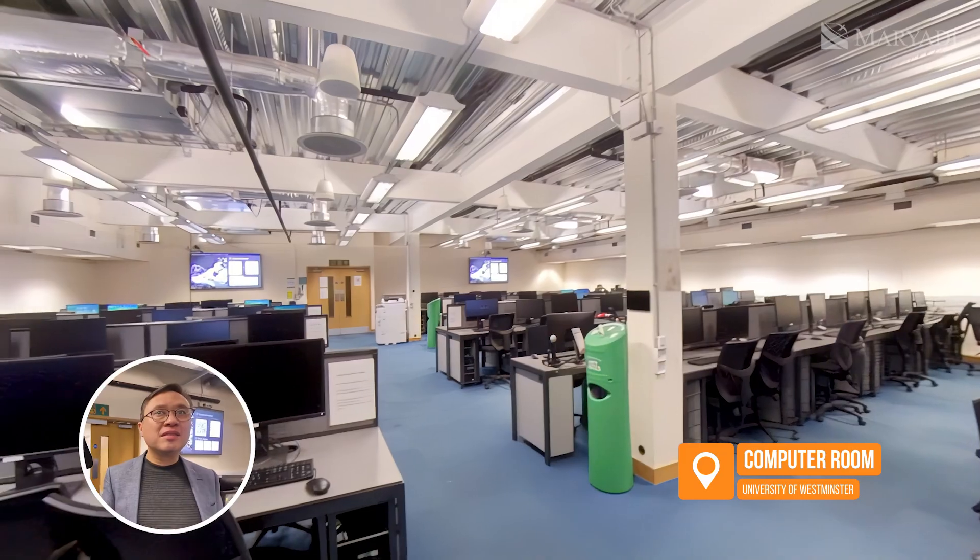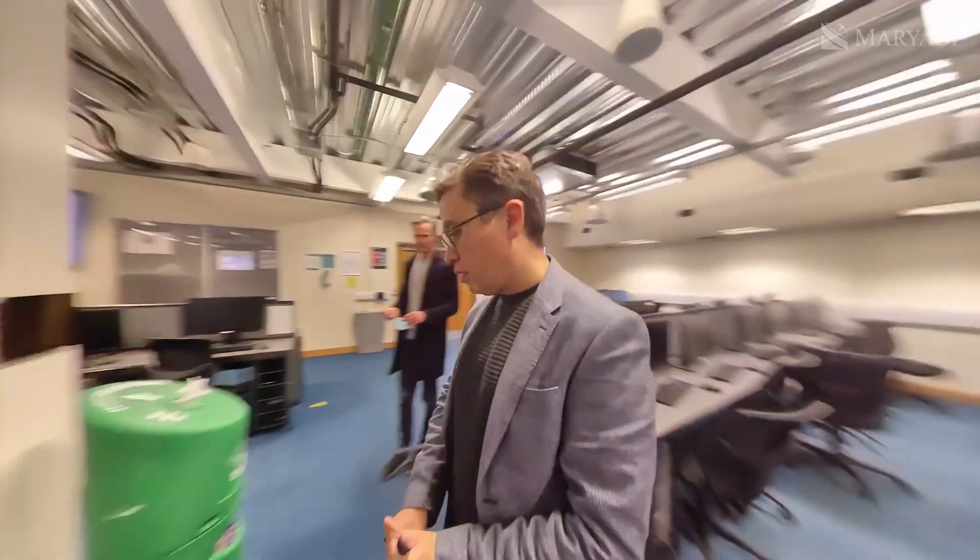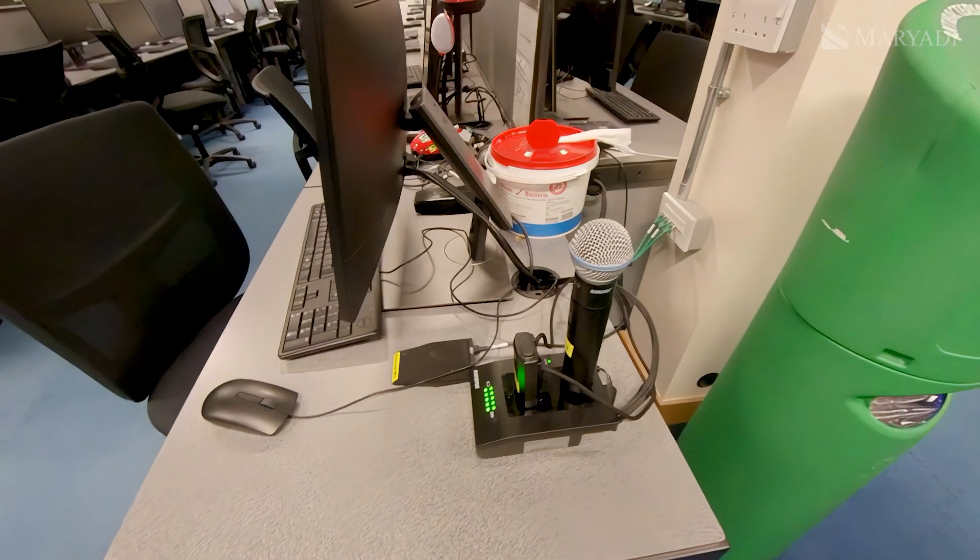In addition to the library, there's lots of IT space where students can come and study. They can also do some recording in here — and maybe some karaoke. It's primarily for teaching, of course.